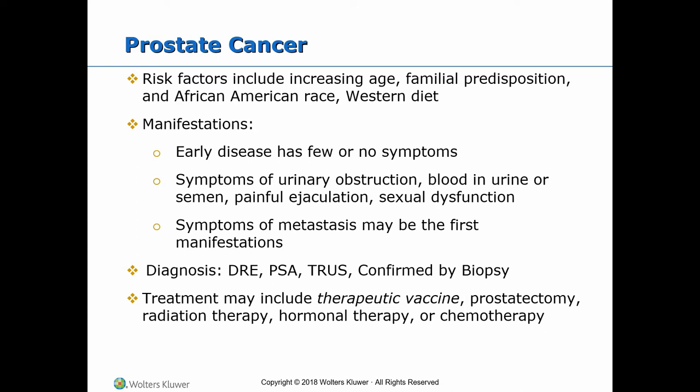Diagnosis includes abnormal findings on the DRE revealing a palpable nodule. The more advanced the lesion, it is stony hard and fixed. There are consistently high PSA levels. TRUS is used to visualize non-palpable tumors. Confirmation of prostate cancer is by biopsy and tissue analysis. MRI and CT scan are done to detect metastasis.